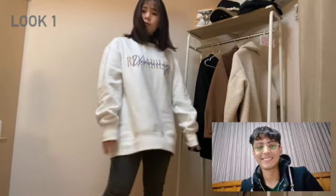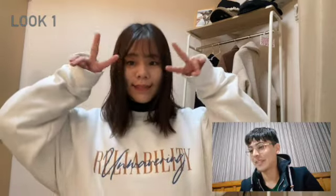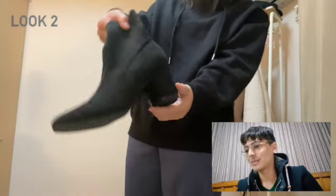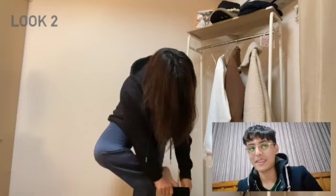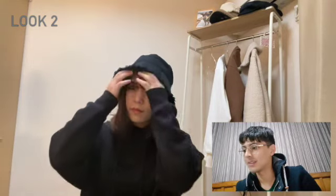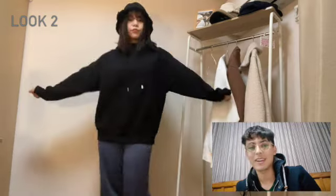10 out of 10! Moving on. Outfit number two — okay, now this is quite simple: a black hoodie, loose jeans, pretty safe. Oh, the spicy boots! And a black bucket hat. Dark theme, black theme — 9 out of 10.